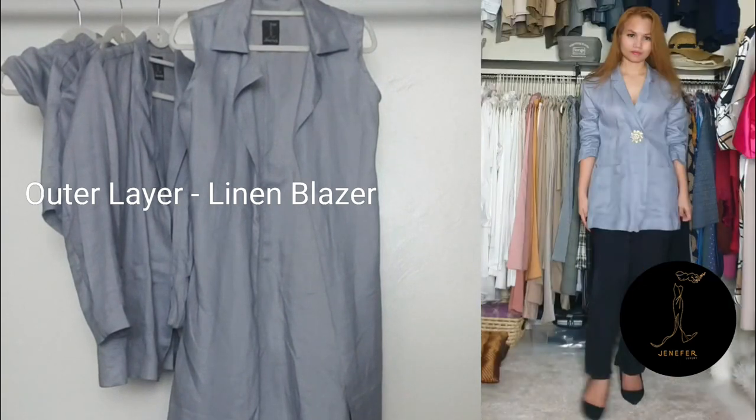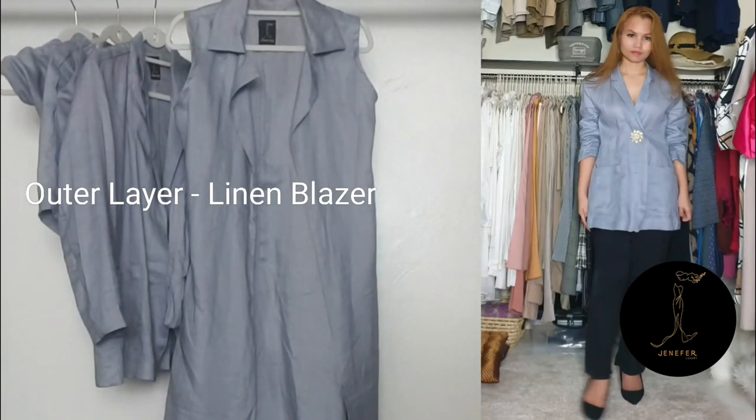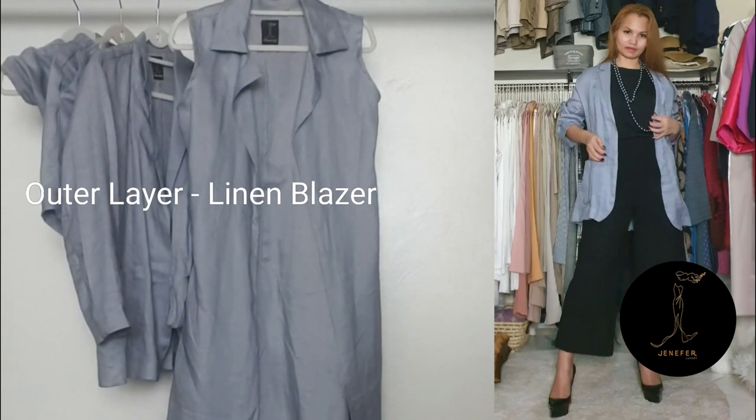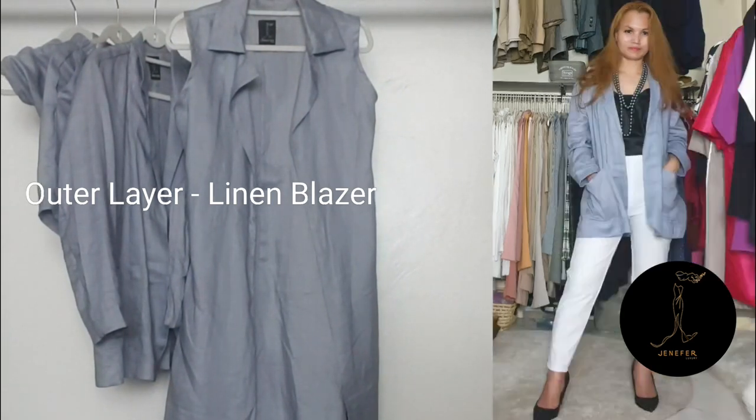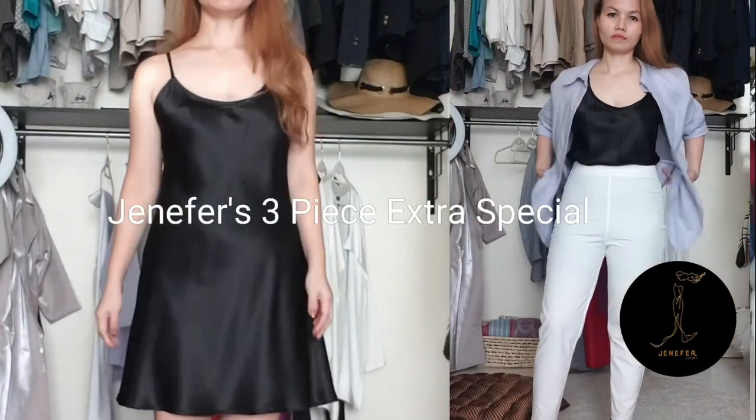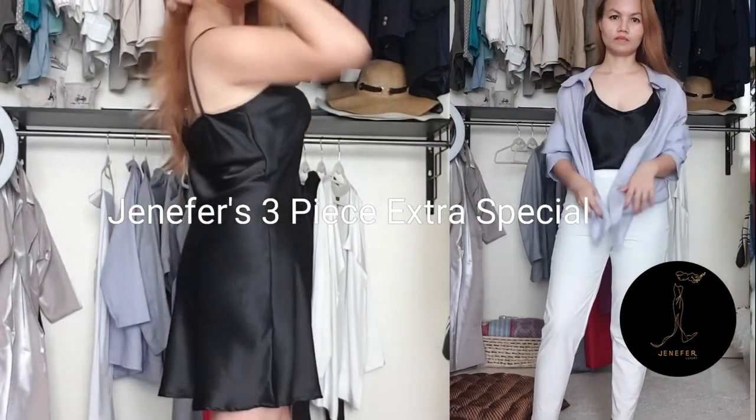If trousers are essential for work or business casual, shorts are for everyday living while at home and outdoor settings. This linen blazer is just perfect — not only for this tube top and elastic shorts, but for all 14 pieces of the capsule wardrobe.